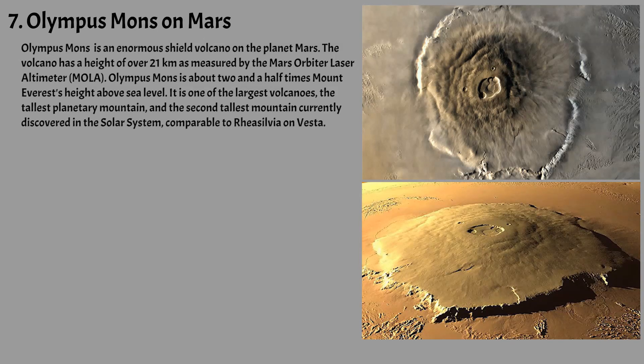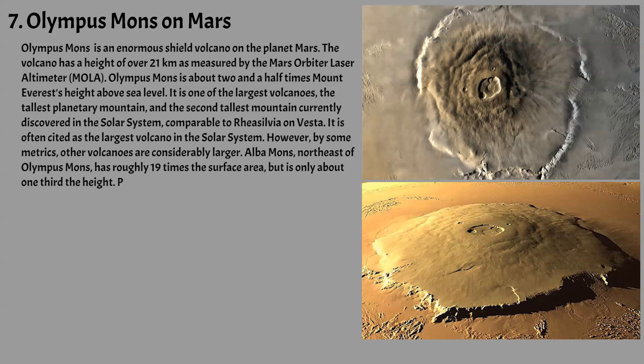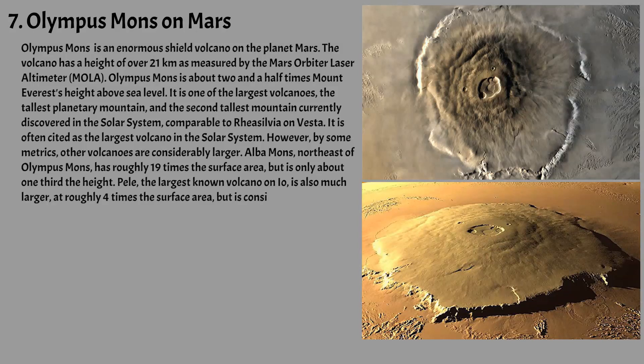It is often cited as the largest volcano in the solar system. However, by some metrics, other volcanoes are considerably larger. Alba Mons, northeast of Olympus Mons, has roughly 19 times the surface area but is only about one-third the height. Pele, the largest known volcano on Io, is also much larger, at roughly four times the surface area but is considerably flatter.